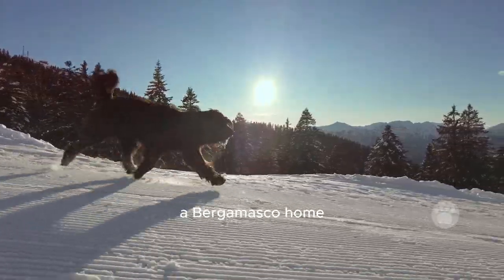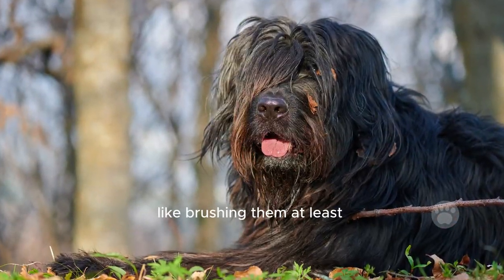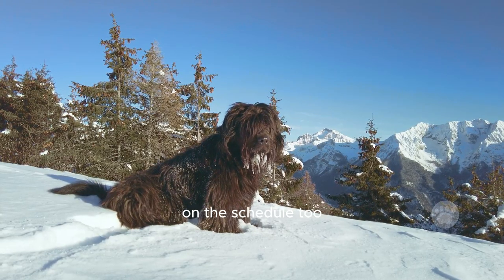If you're thinking of bringing a Bergamasco home, there's one thing you've got to know — their coat requires some attention. Regular grooming, like brushing them at least once a week, is a must. Plus, when the shedding season hits, you might be brushing a bit more, and the occasional bath might be on the schedule too.